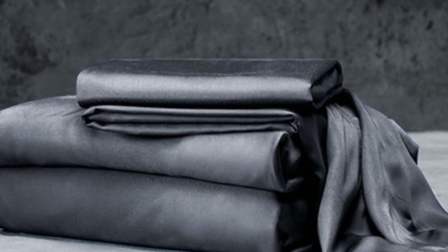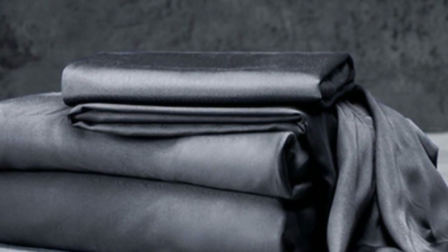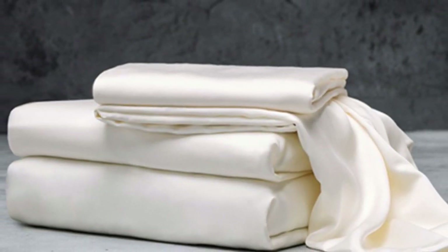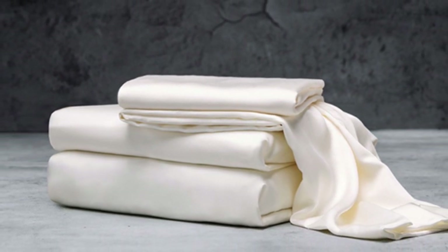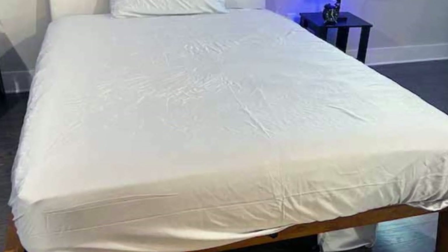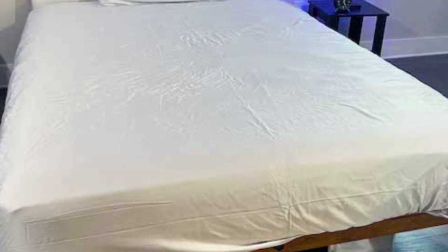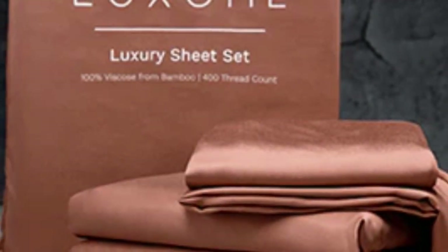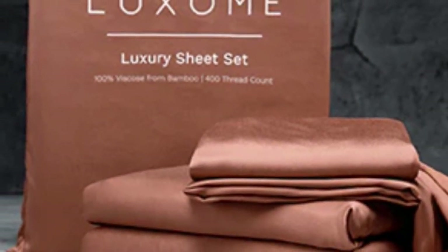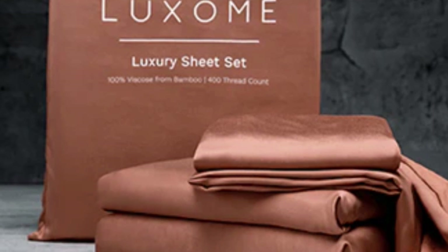What we love about the Luxome Luxury Sheets: bamboo fabric is known to be durable and long-lasting. With good care, the Luxome Luxury Sheets should last you several years. In addition to white and gray, Luxome offers this set in nine solid colors for those who are looking for color variety. Bamboo viscose is lightweight, breathable, and moisture-wicking, so hot sleepers won't feel sweaty and stuffy while using these sheets.